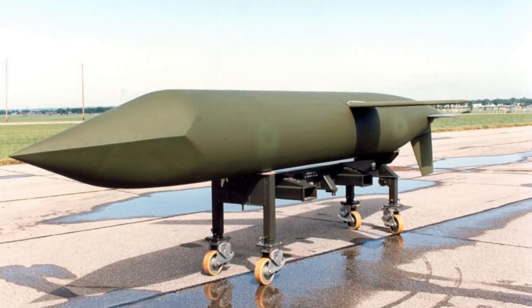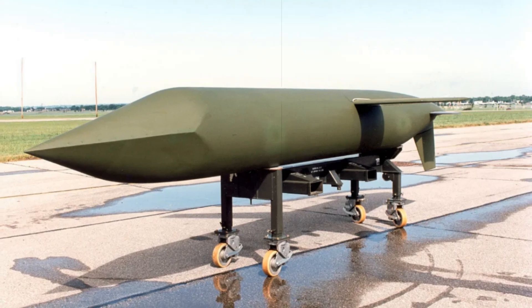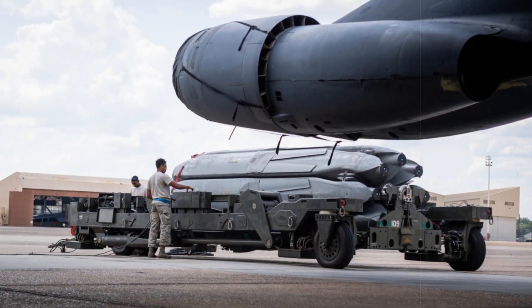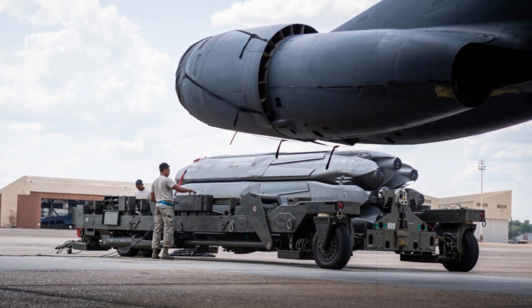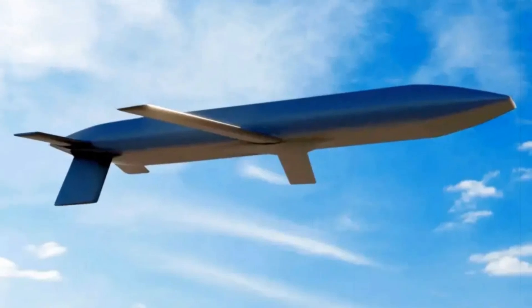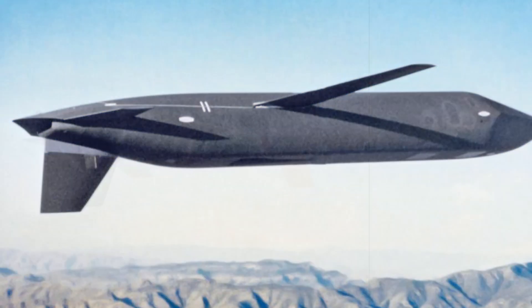The LRSO is built to strike high-value targets from well outside the reach of enemy air defenses. Its design emphasizes survivability and long-range capabilities, allowing it to operate in contested environments filled with electronic warfare, GPS jamming, and dense anti-air systems. It will be compatible with both the modernized B-52J Stratofortress and the next-generation B-21 Raider, reinforcing the air leg of America's nuclear triad alongside submarine and land-based systems.